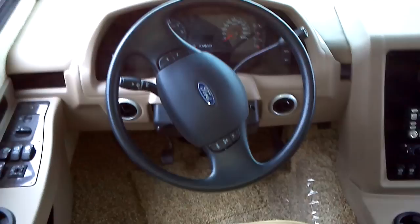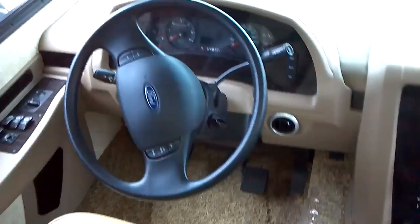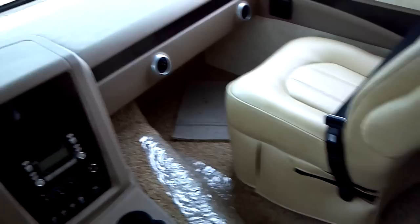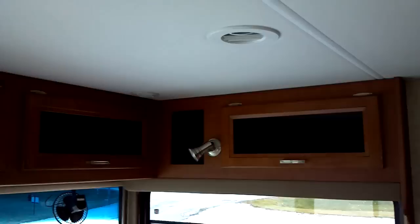It's a five-speed transmission — four plus one. Interior generator controls. And here's your comfortable accommodations for your passenger: the navigator seat.